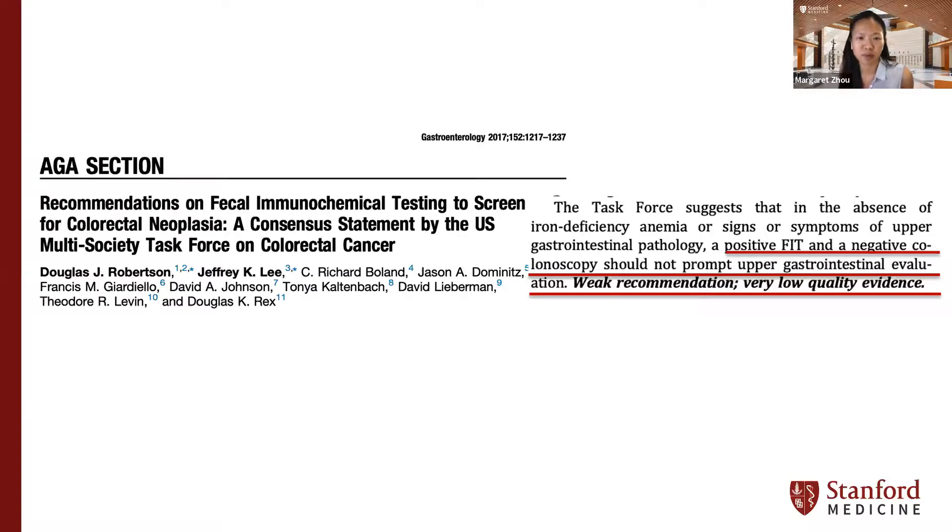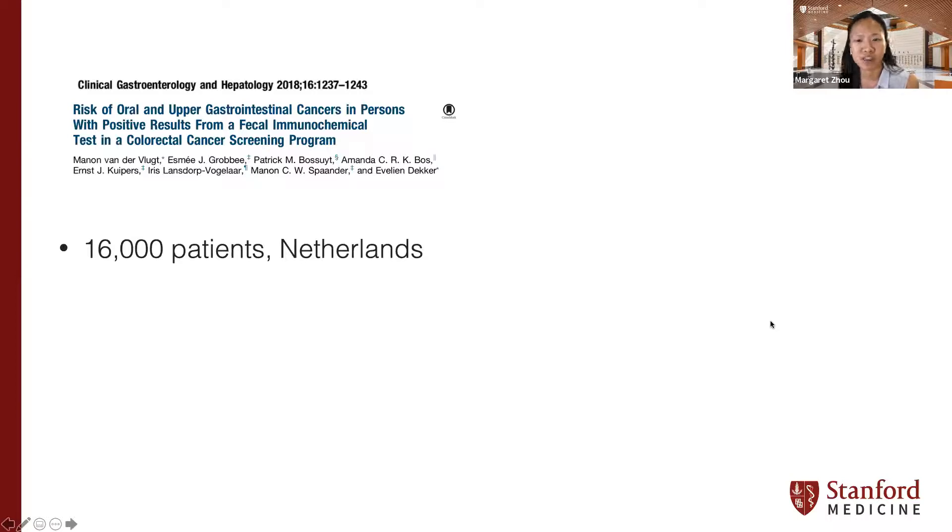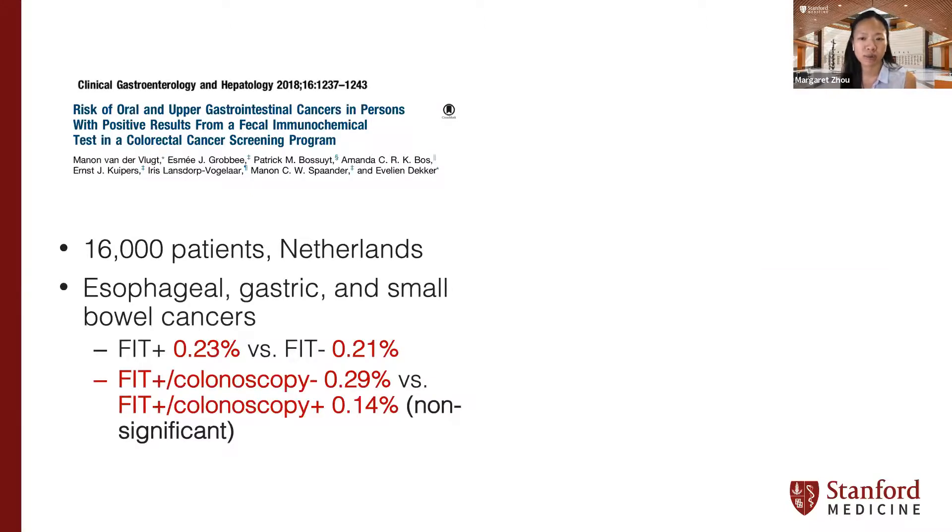The most recent 2017 guidelines from the U.S. multi-society task force on colon cancer state that a positive FIT and negative colonoscopy should not prompt upper GI tract evaluation — a weak recommendation made on very low quality evidence. Since those 2017 guidelines, the question has been addressed by two population-based cohorts: a 2018 study in CGH including 16,000 FIT-tested patients in the Netherlands found similar rates of esophageal, gastric, and small bowel cancers between FIT positive and FIT negative patients, and the rate of upper GI cancers in the FIT positive colonoscopy negative group was about twice that of FIT positive colonoscopy positive, but not significantly different.